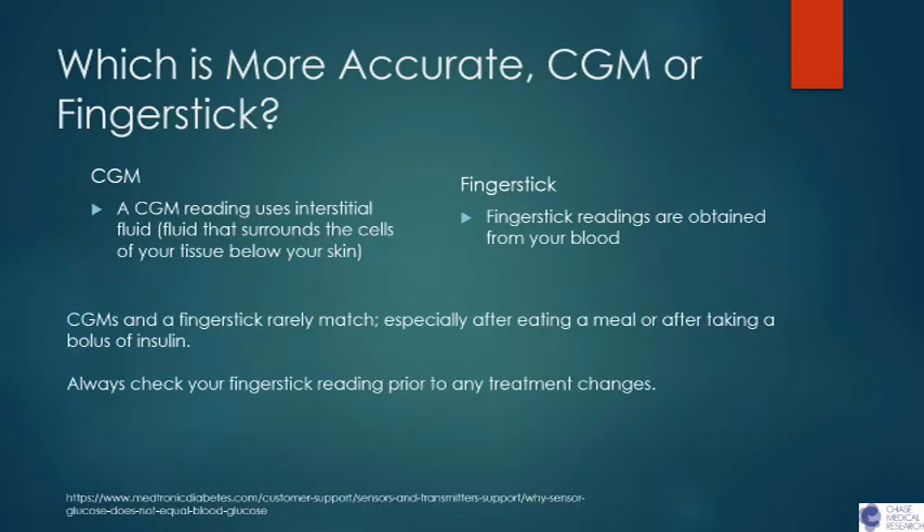The question is: what is a CGM in terms of reliability and accuracy compared to a finger stick? Most people up to the present time, because of insurance, have been using a finger stick reading, which measures your sugar from your blood. A CGM uses what's called interstitial fluid, which is a fluid that surrounds the cells of your tissue below your skin. If you did a CGM and a finger stick simultaneously, they rarely match — because there's a constant difference between the blood sugar level in your interstitial fluid versus the blood. Finger sticks will always be different from your CGMs, particularly since CGMs are constantly changing. But for the most part, they're both reliable and will give you fairly accurate readings.